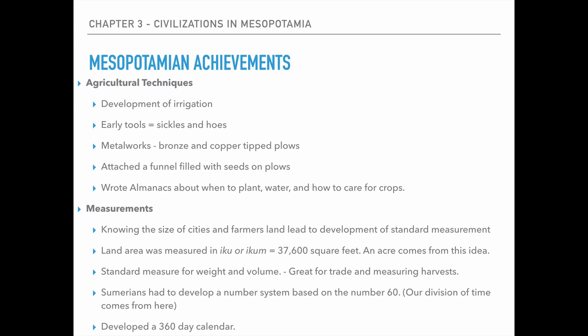A standard measure of weight and volume — they came up with this for trade so that farmers didn't have to guess about how much food they were trading away or making in their trades. They actually had a correct measurement and an idea of exactly what they were trading for and giving away. The Sumerians also developed a number system based on the number 60; ours is based on the number 10. This is also where we get the idea of time from. They developed a 360-day calendar — we have a 365-day calendar — so they were not far off when we're talking 5,000 to 8,000 years ago.